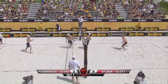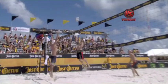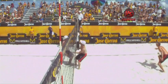Lucena is blocked by Sean Scott. Scott is listed as 6'5" — he's one of the shortest big blockers in the world, but technically he's darn good. He's the technically best blocker, and even regardless of technicality, he's probably the number three blocker on tour right now.